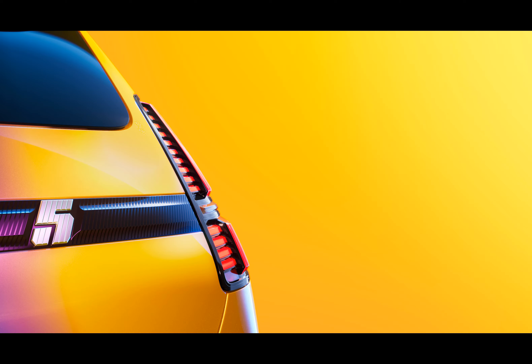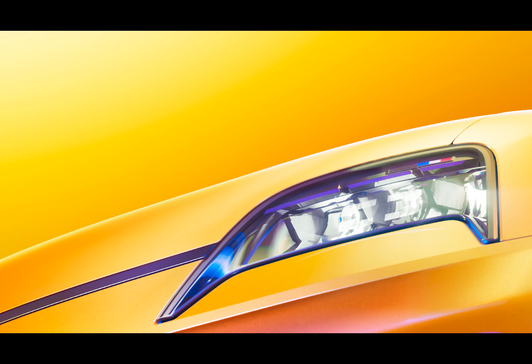The new Renault 5 is compact, designed for urban driving, and will be the first to ride on the new AmpR Small platform. Advanced tech like V2G will be available, promising to let you sell electricity back to the grid.